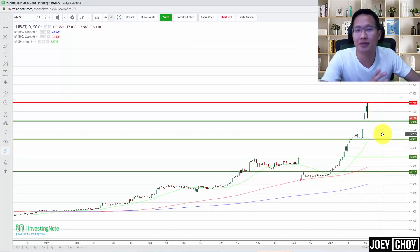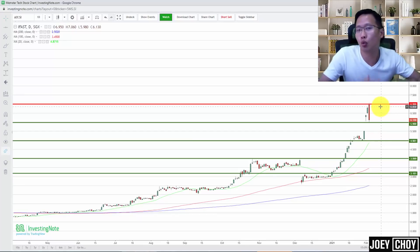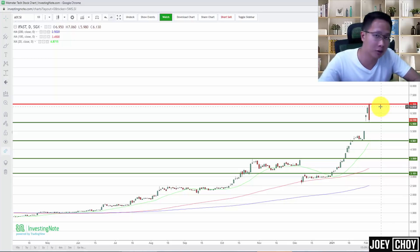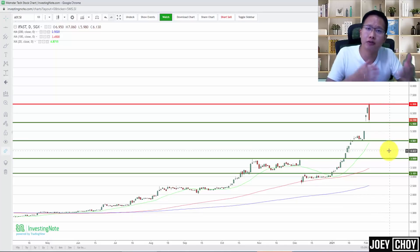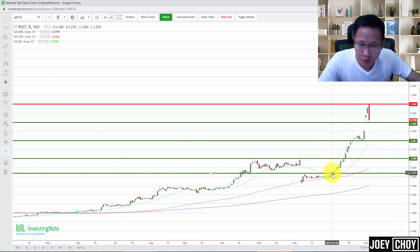Of course, if you hit some of the major resistance levels — in this case our targets were revised higher to about $7 — that's where one could potentially take some money off the table and lock in some profits. But more importantly, what you want to do is when stocks like these are rising and pushing higher over a few days or weeks, you want to raise your stop loss higher. You can do this by raising your stop loss just a few cents below the low of the previous day's candlestick bar.